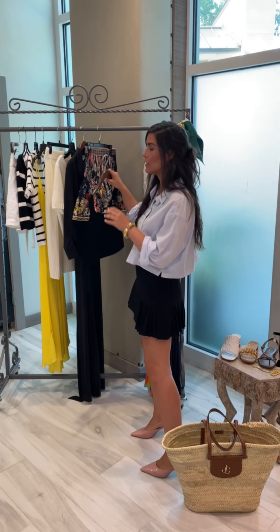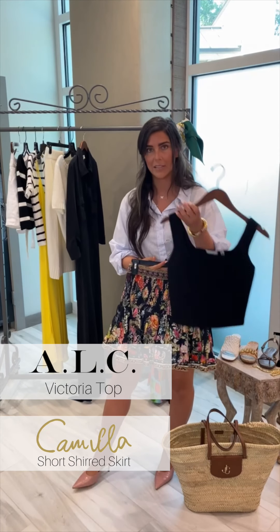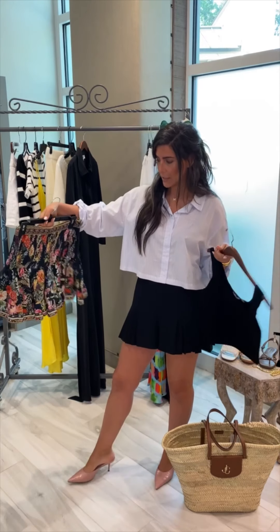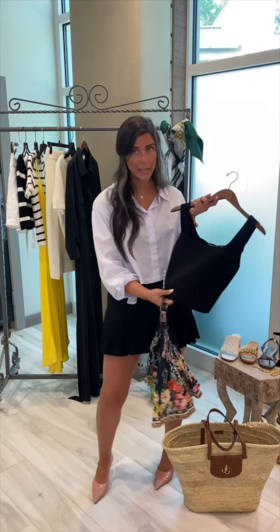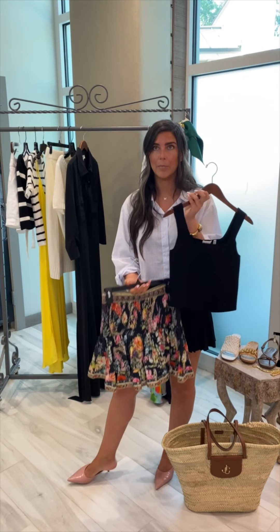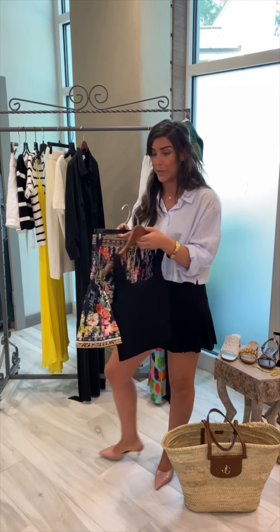The next look I also can't wait to wear is this Camilla skirt with this ALC knit top. So cute, so flirty. This is a cotton fabric and this is a little knit. You've probably seen this before — ALC has the best knit tanks. This one's called the Victoria top and I cannot wait to wear it.